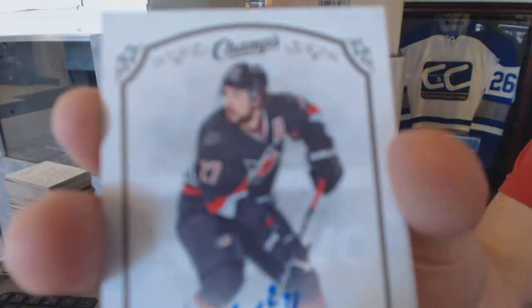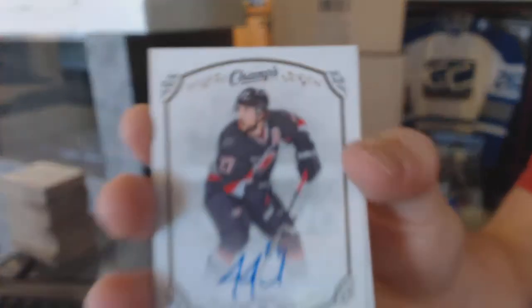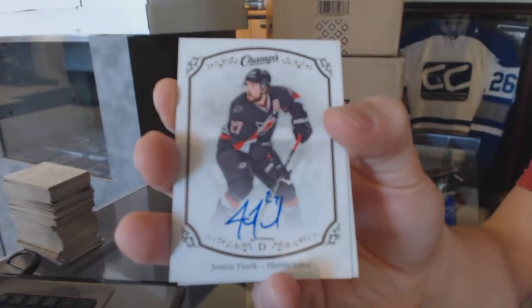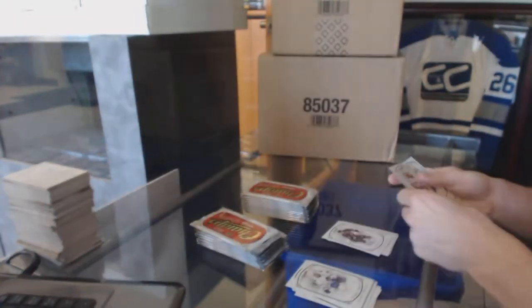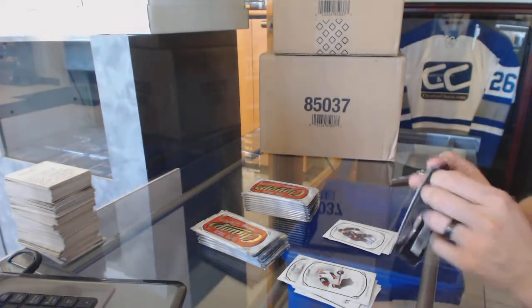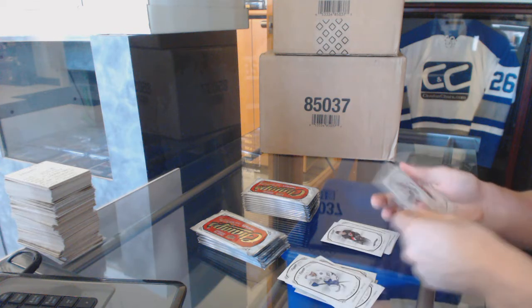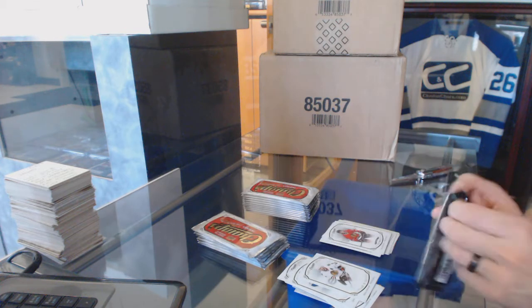We've got a base autograph of Justin Falk — we're building the Team USA blue line here. We've got a rookie of Brett Pesci and a rookie of Ryan Hartman.